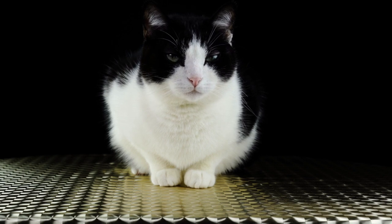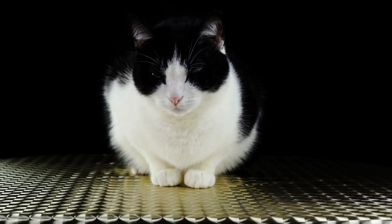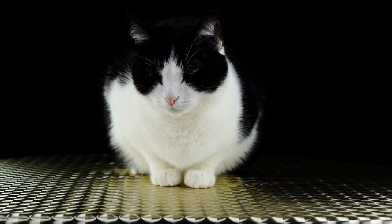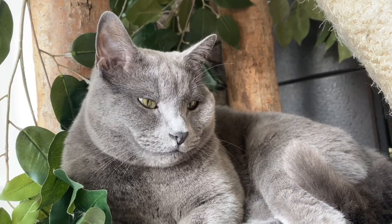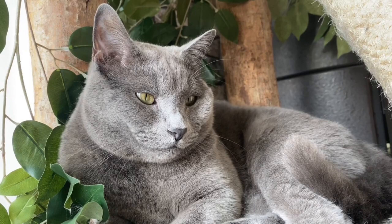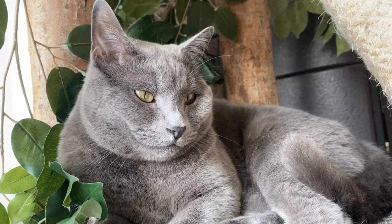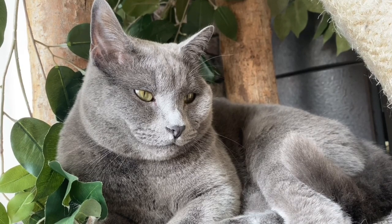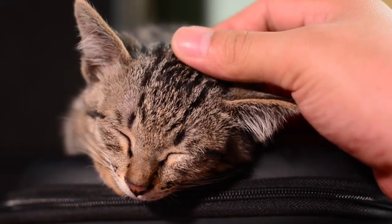In addition to food, it is also important to provide a suitable environment for your Persian cat. Persian cats are known to be very social and like to be in the company of their owners. Make sure you provide them with plenty of attention and play time. Cat toys can be a great way to keep your Persian cat active and stimulated. Also, make sure you provide him with a comfortable and safe place to sleep and rest.